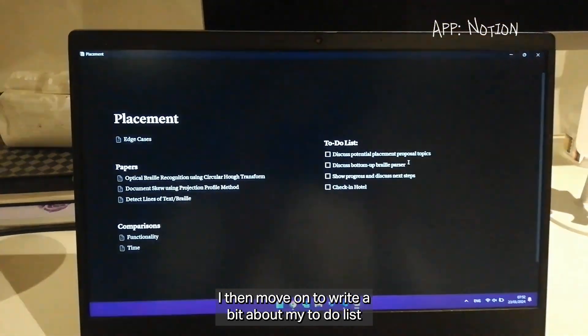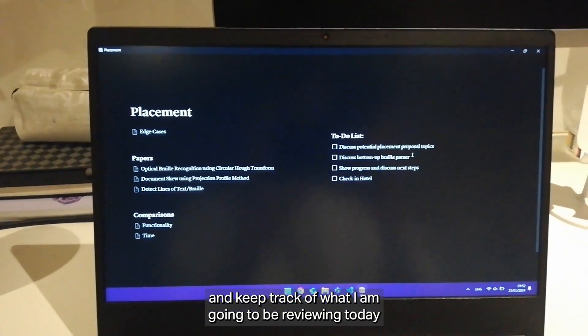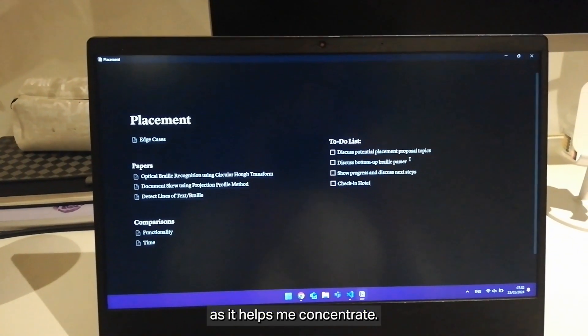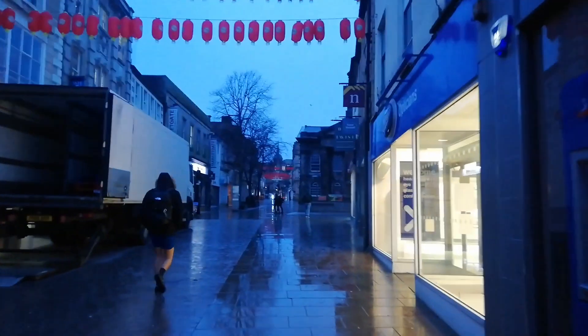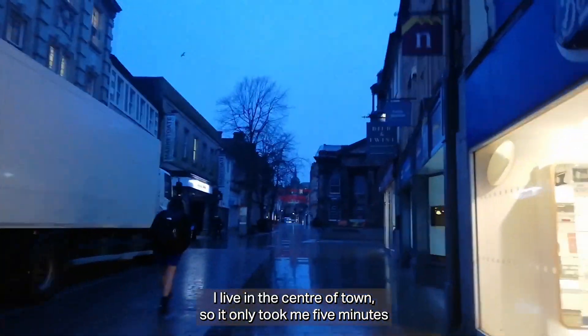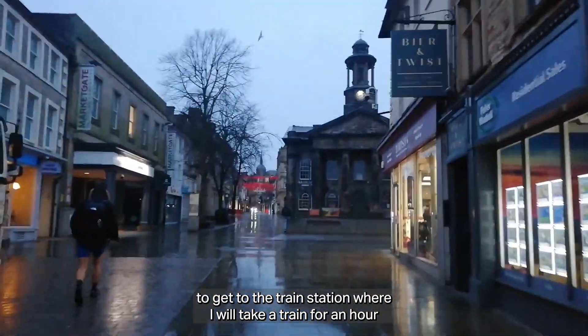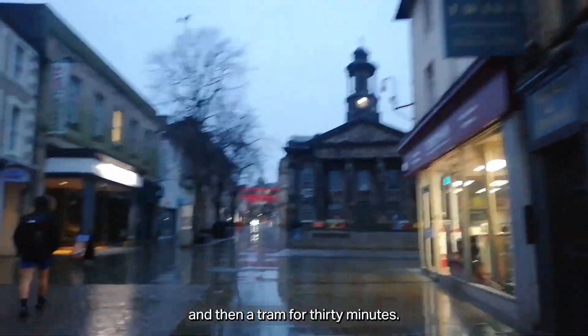I then move on to write a bit of a to-do list and keep track of what I'm going to be reviewing today, as it helps me concentrate. Then I start my walk to the train station. I live in the centre of town so it only takes me five minutes to get there, where I take a train for an hour and then a tram for 30 minutes.